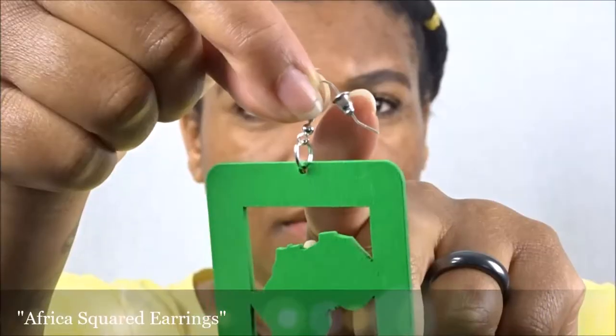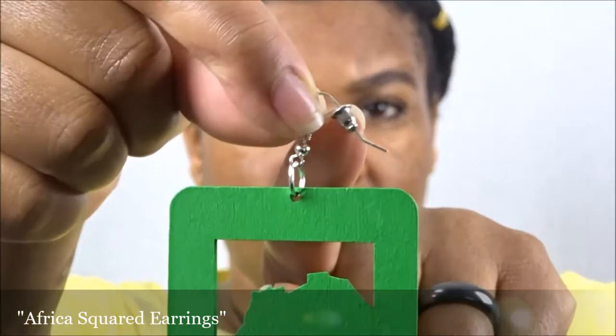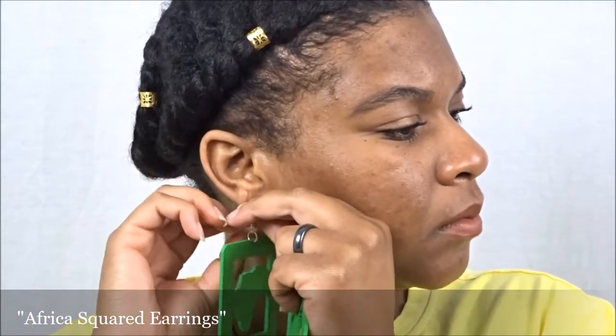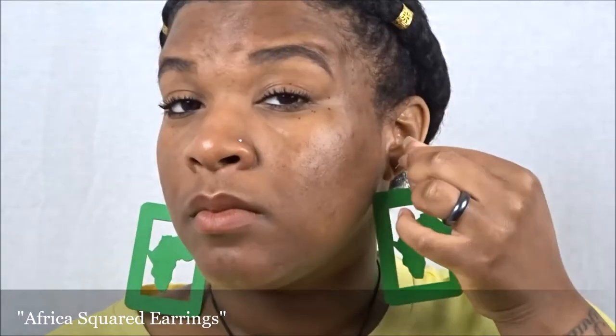The second pair I have here are the Square Shaped Africa Earrings. I love the fact that the material of this earring is not heavy — it doesn't weigh down the ear, it doesn't create any kind of discomfort. I just love how they look: a nice pop of color while representing our ethnicity.